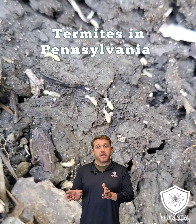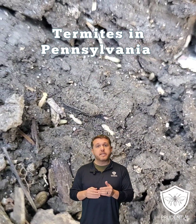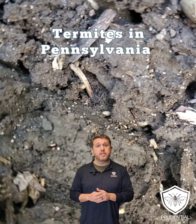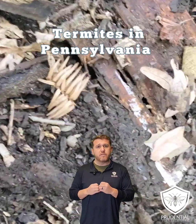Termites, unlike other insects, actually have a bacteria in their gut that allows them not just to chew the wood but to digest it and use it as food. Things like carpenter ants and carpenter bees — yes, they'll damage wood, yes they'll chew wood, but they usually just excrete it out or leave frass.